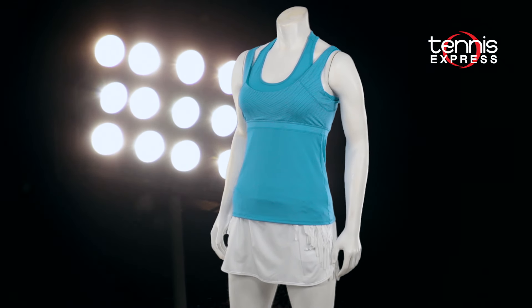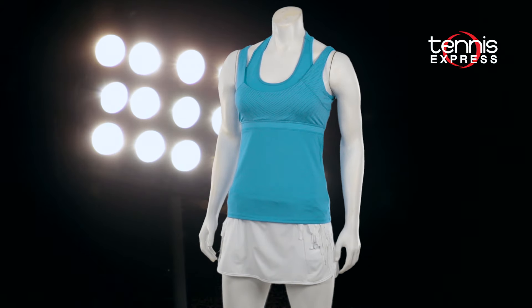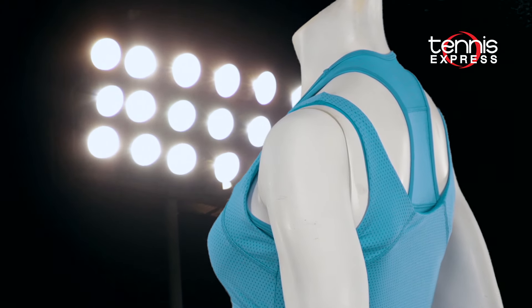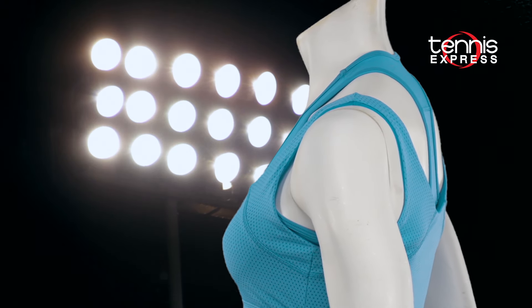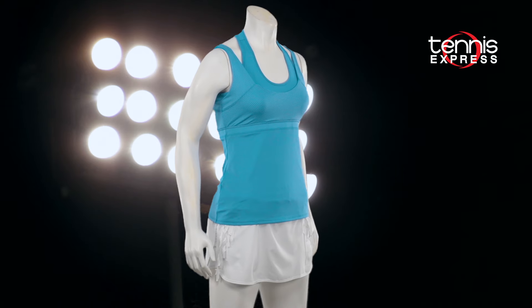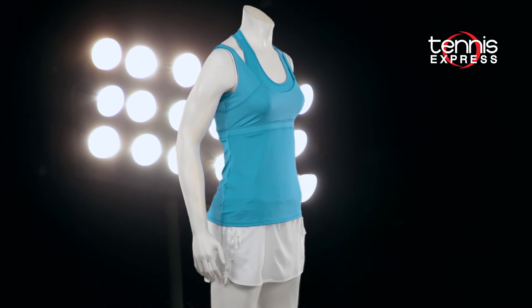I love a tennis tank with a built-in bra, but this one I love even more because of its awesome double layers. I can get extra support, chest coverage, and still keep cool with this top layer's pin dot fabric. This, to me, is a must-have because I can still play faster tennis without overheating.